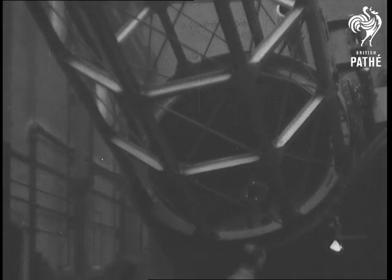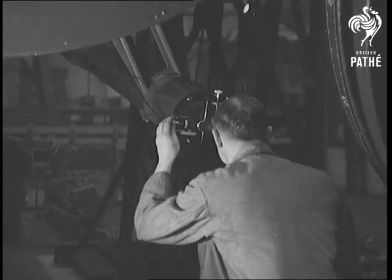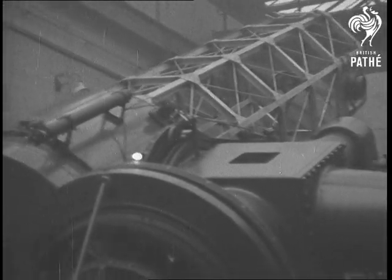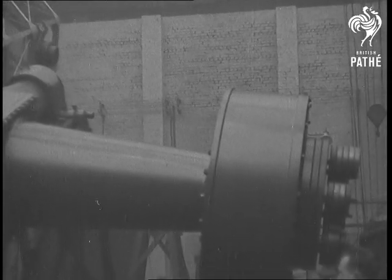Powerful motors swing the frame into position until it points to the part of the heavens that the scientists want to watch. Then they make the final adjustments by hand, while another motor keeps the telescope swinging to compensate for the rotation of the earth. A new mechanical eye for man to observe the wonders of the universe.